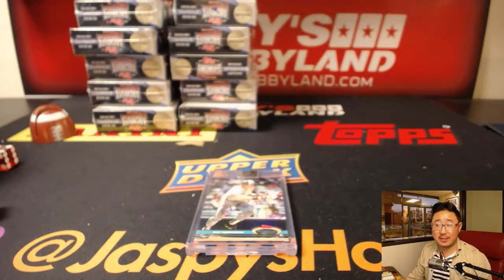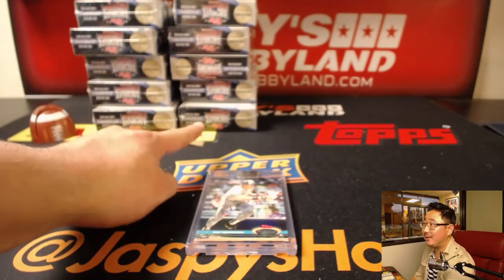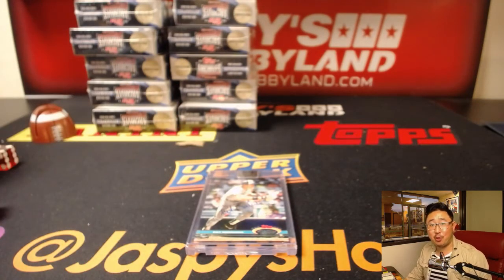That was Break number 6 from jaspyshobbyland.com. Break 7 and 8 coming up — we'll see you for those next two in separate videos. Jaspyshobbyland.com. Bye-bye.